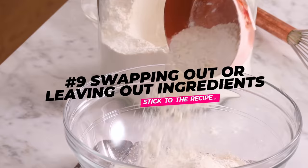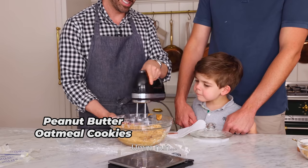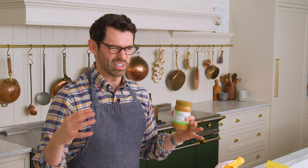Coming in at number nine: swapping out or leaving out certain ingredients. Let's say your recipe calls for creamy peanut butter, but you use natural peanut butter — the kind you have to stir. The recipe was developed for a specific amount of sugar and salt, and a creamy peanut butter that holds everything together almost like an egg. With natural peanut butter, your cookies could be oily and spread too much, or crumbly and not spread enough, depending on how well you stirred it.